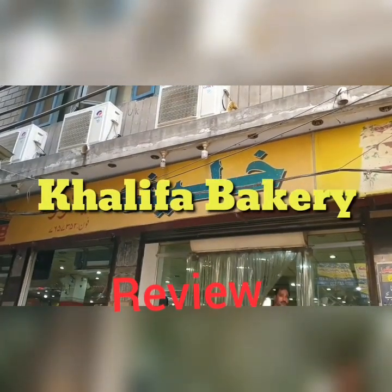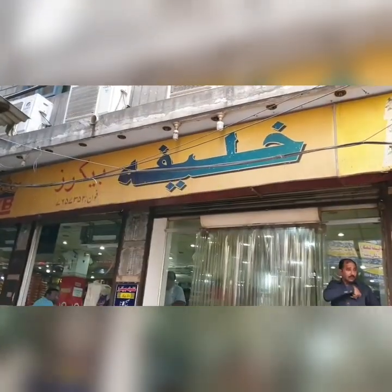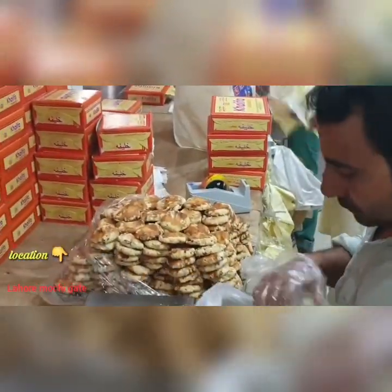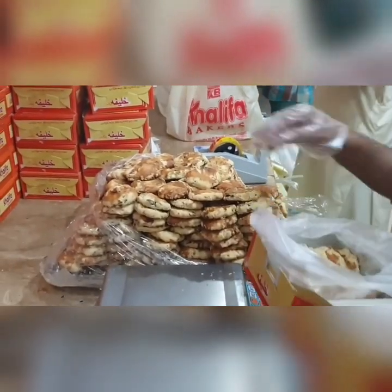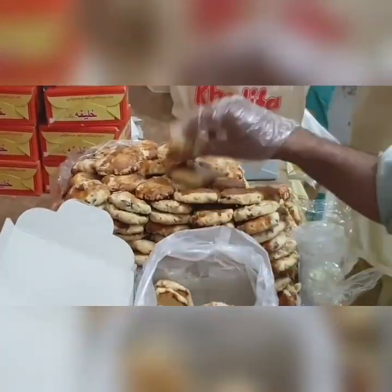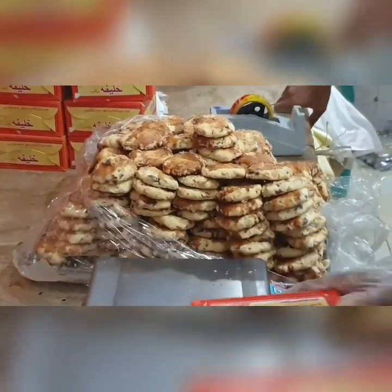Assalamu Alaikum and welcome back to my YouTube channel. Hope that you would be fine with the blessings of Allah Almighty. Today I will try to depict a review about Khalifa Khatai — it is world-famous and tasty, situated in the deep narrow streets of Mochigate, Lahore.